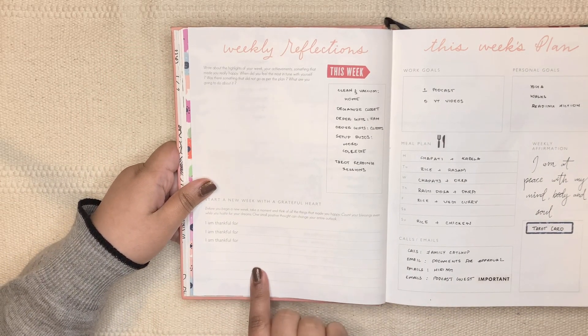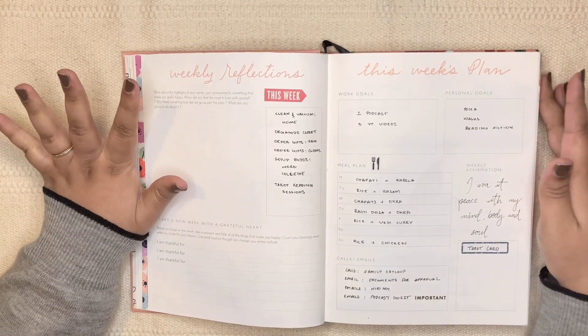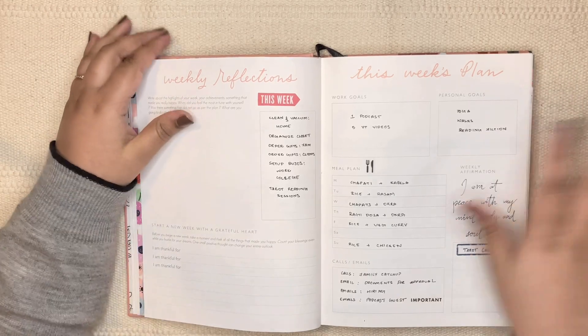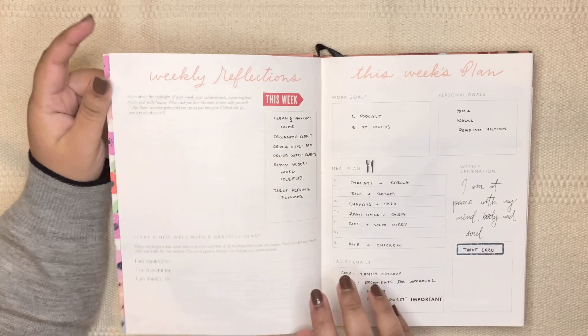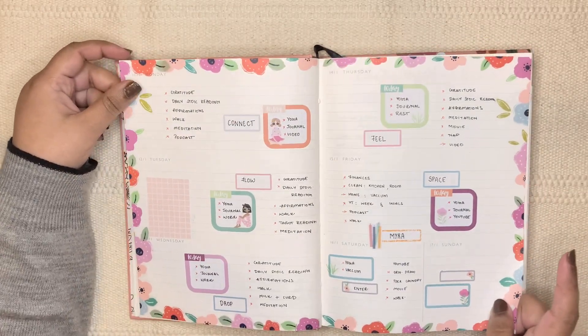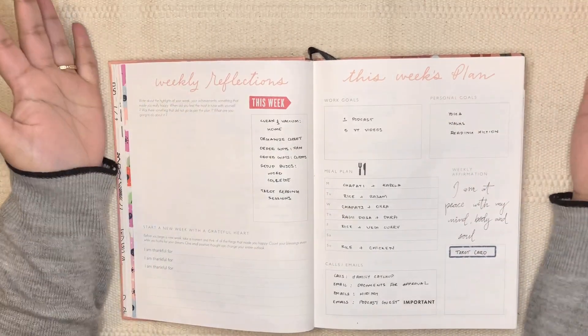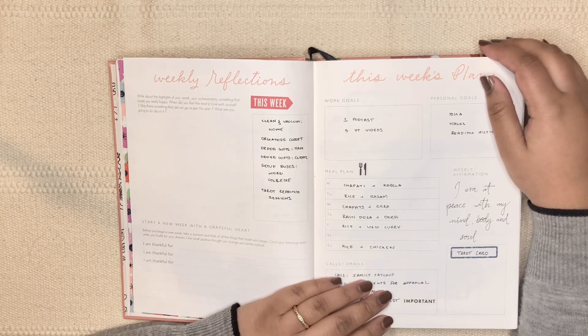The weekly reflection and tarot reading I'll do on Sunday evening, and the thankfulness or gratefulness section I do on Monday mornings. Let me know which type of 'plan with me' you prefer — where I talk through all my to-do lists, or more decorative. I'd be interested to know. That's it for today's video — see you in the next one, bye!